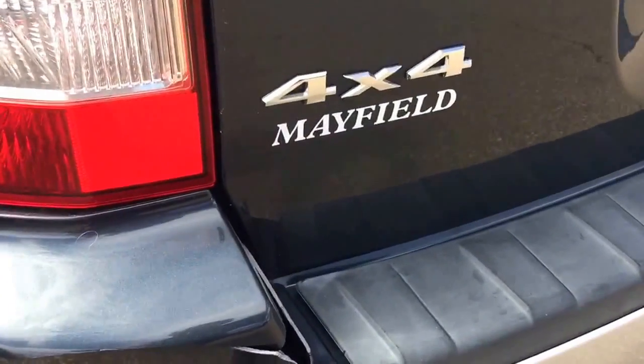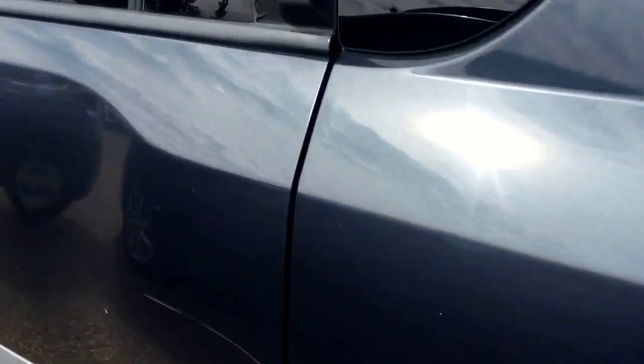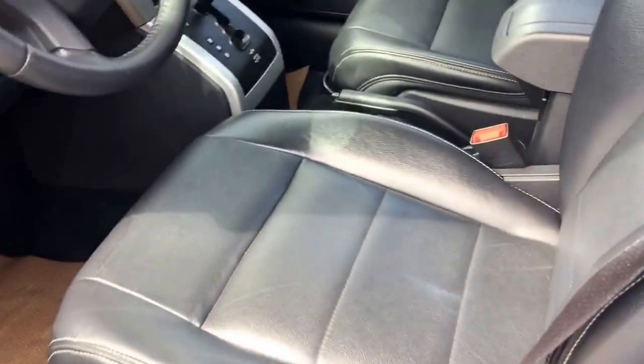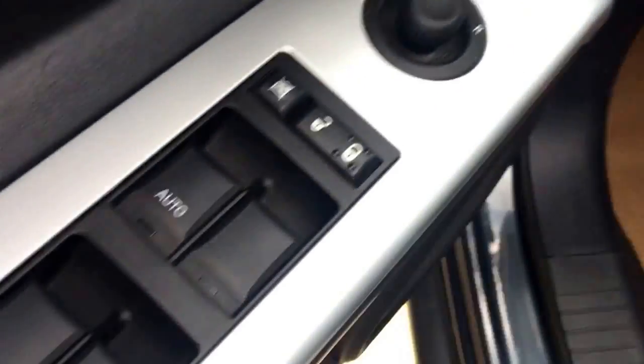I noticed there's a little crack on the bumper on the corner. For the interior, it comes with black leather seats — very nice. It also has power car windows, power door locks, and power side mirrors.